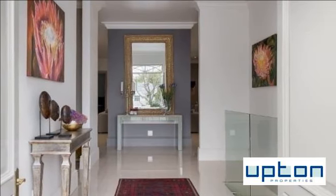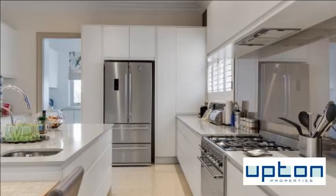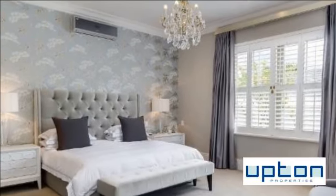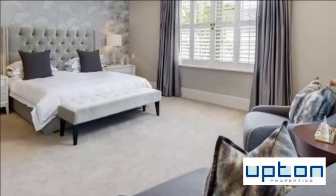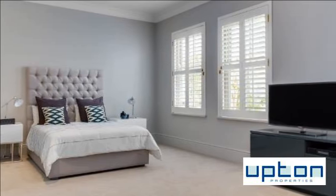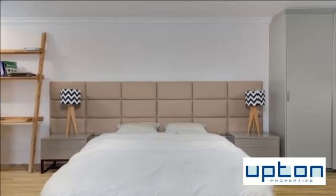The entire home is perfectly regulated by an integrated underfloor heating system, designer fireplace, and built-in air conditioning to ensure cozy winters and cool summers. The open-plan kitchen blends seamlessly into a well-appointed living and dining space that flows out onto the patio and outdoor entertainment area. A well-manicured garden complements the outdoor alfresco dining space perfectly to create an entertainer's paradise.